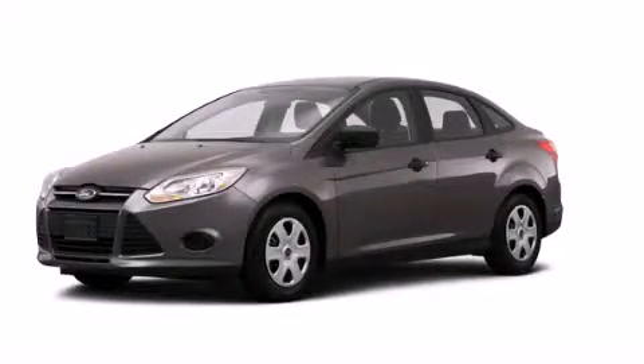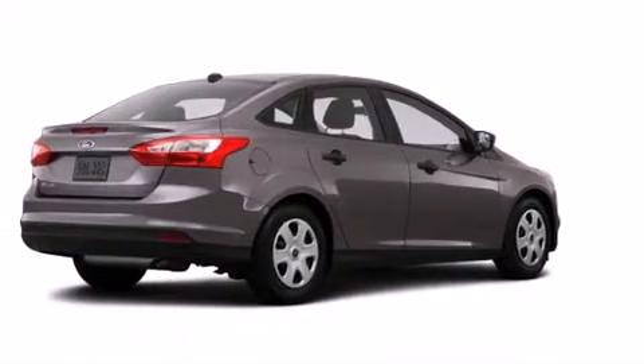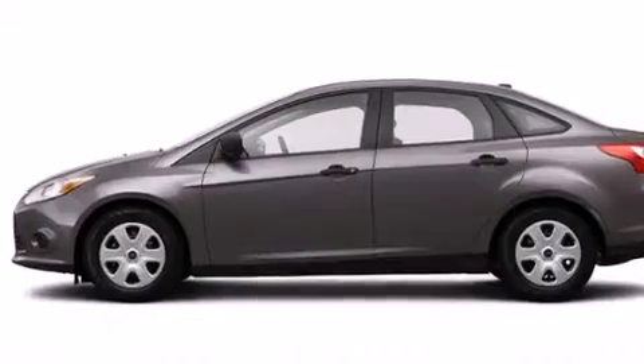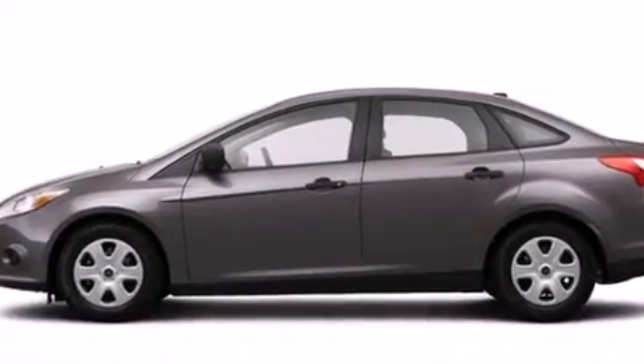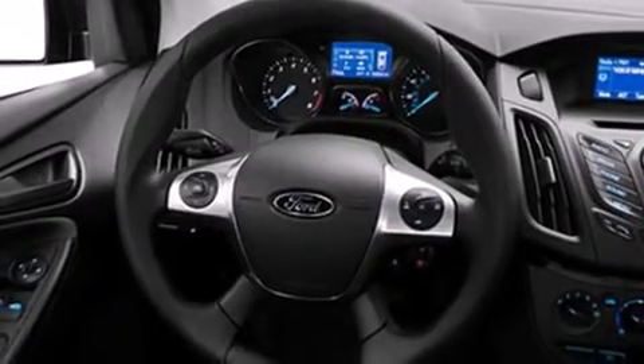This is a brand new 2014 Ford Focus. It features a 2.0-liter four-cylinder engine and an automatic transmission. Its top features include speed-sensitive volume controls and traction control and stability control systems.